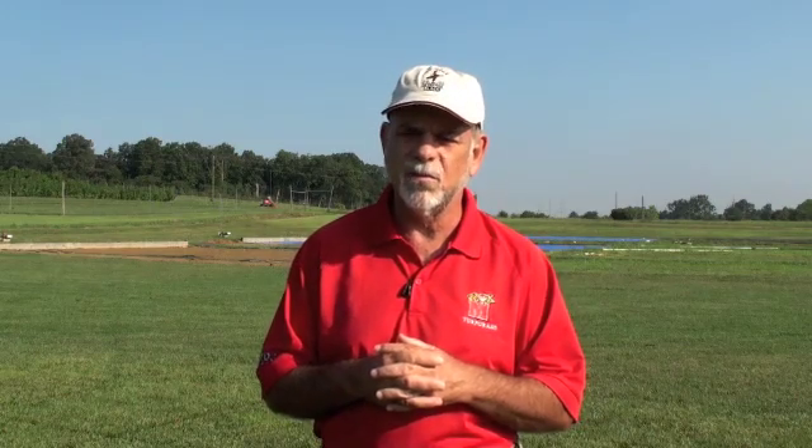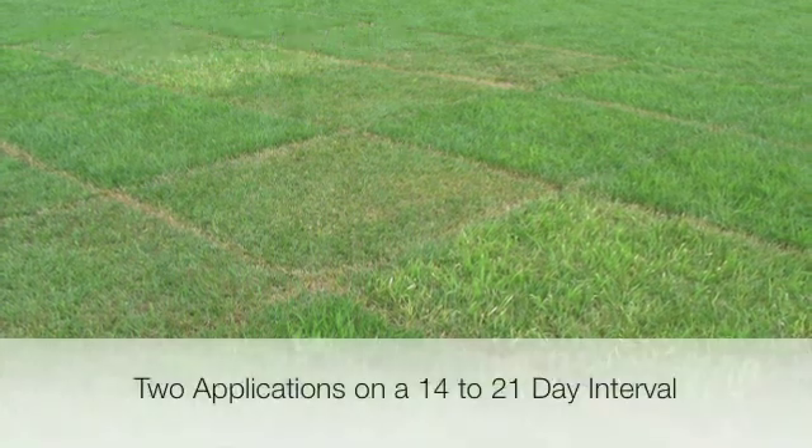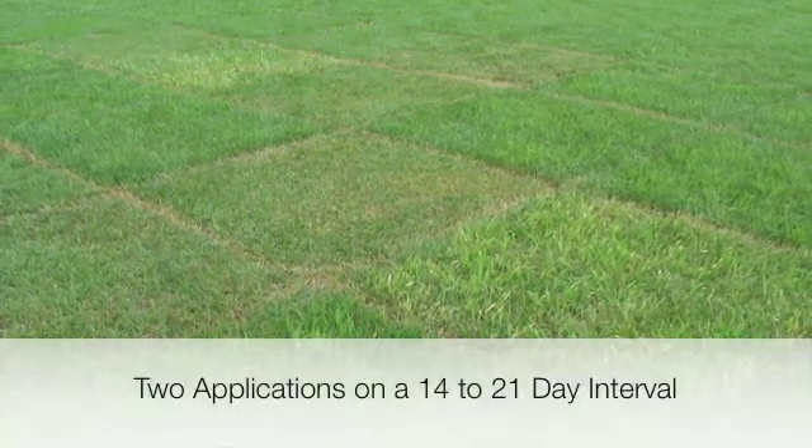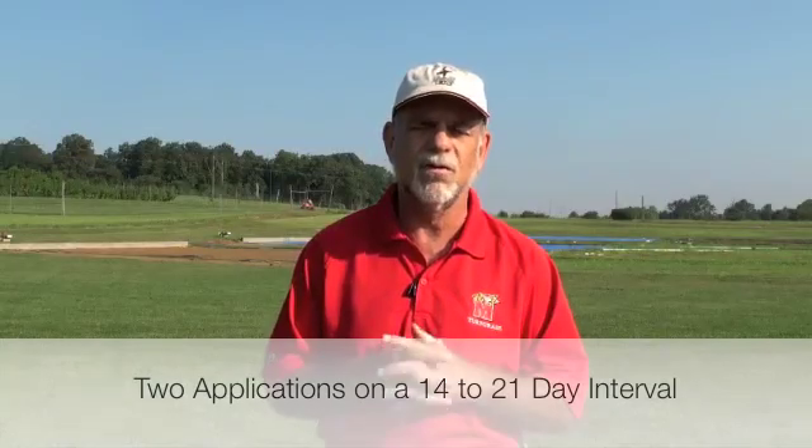Basically what we're finding is that we can take the label use rate, which is five ounces of product per acre, and apply it twice on roughly a 14 to 21 day interval and get very good control. Now, you don't get a hundred percent or complete control — there are plants that will recover, and you won't see that until the following year. A lot of the plants that do recover could also be coming from seed, which is a little difficult for us to ascertain.